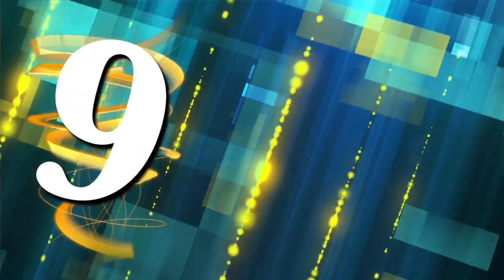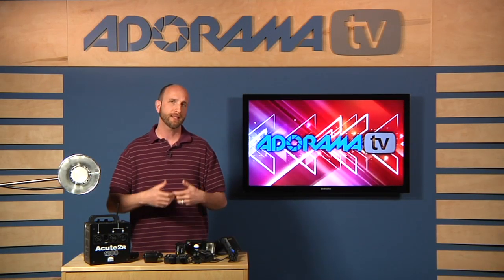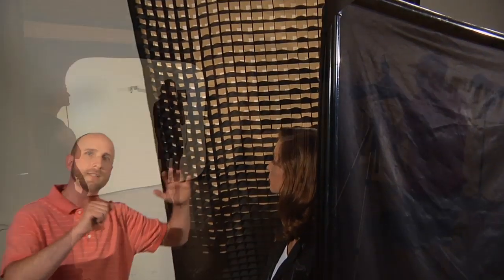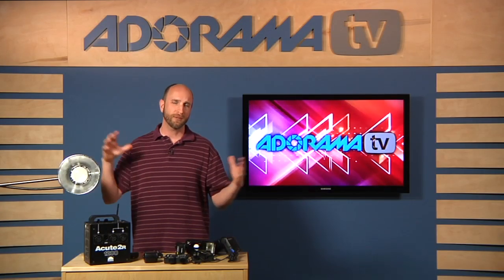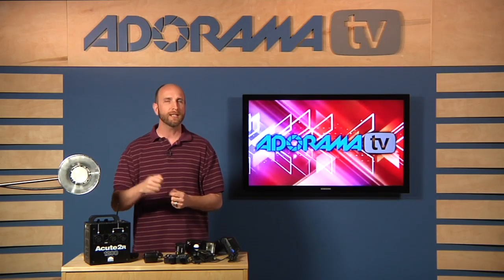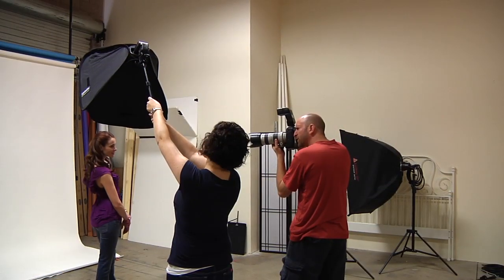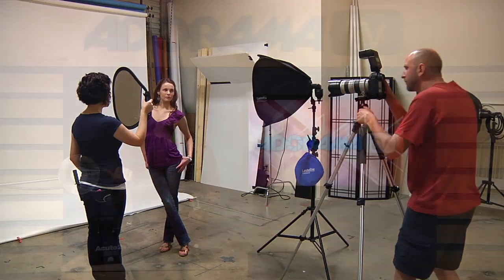The ninth difference is light modifiers. Both systems offer soft boxes, umbrellas, and reflectors, but studio strobes generally have more large-source options — things like 12-foot umbrellas and 30-foot soft boxes for shooting cars, food photography, or anything needing very large light sources. Those large modifiers require a lot of power, which is why studio strobes excel here. Speed lights do have modifiers available, but you don't have as many options or as much control as with studio strobes.